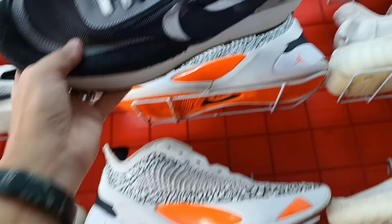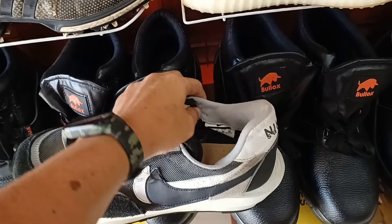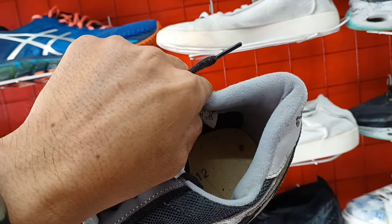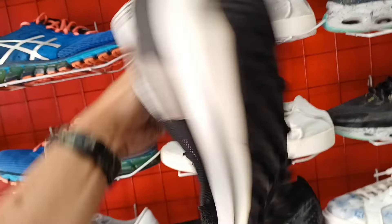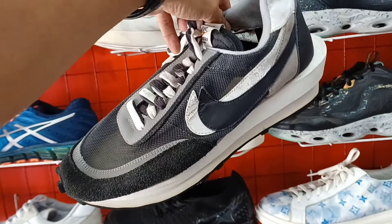May nakita tayo rito. Nike Sakai. Size 10 mga idol. 650 lang. Wala na nga lang siyang original insole. Pero tingin ko legit. May kunting issue lang siya sa mga icheck. 650 lang. Pwede pwede pa to.